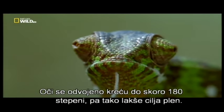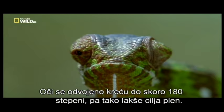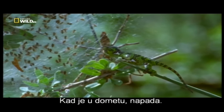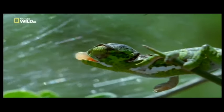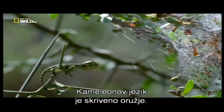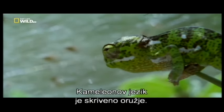Its eyes move nearly 180 degrees independently to target prey. Once in range, it strikes. Camouflage is only one part of its arsenal — a chameleon's tongue is a concealed weapon.